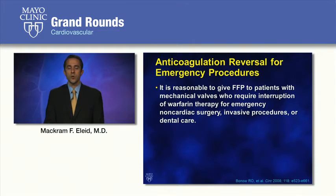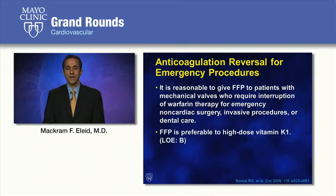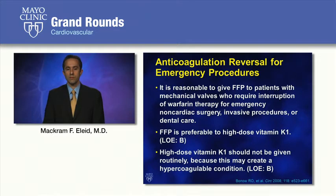When patients require reversal of anticoagulation for emergency procedures, fresh frozen plasma is recommended due to its quick onset and relatively short duration of action. In patients with more elective procedures, low-dose vitamin K may be a reasonable alternative. However, the guidelines recommend against high-dose vitamin K, as it may be associated with an increased hypercoagulable condition.